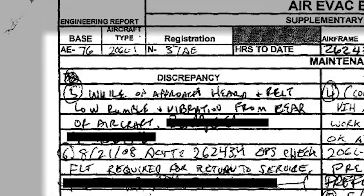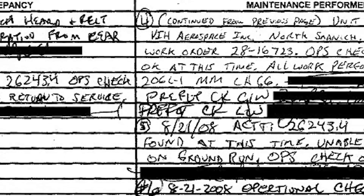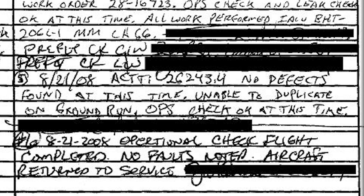About a week before the accident, a maintenance discrepancy was documented that stated: while on approach, heard and felt a low rumble and vibration from the rear of the aircraft. The resulting maintenance inspection did not reveal any abnormalities. A ground run and flight check could not duplicate the write-up, nor did they identify any other discrepancies. There was no mention of a similar discrepancy in any of the maintenance records prior to this event.